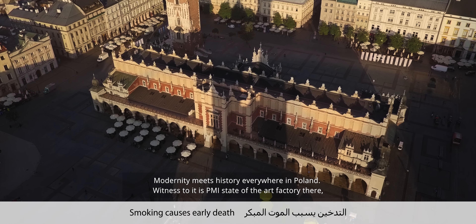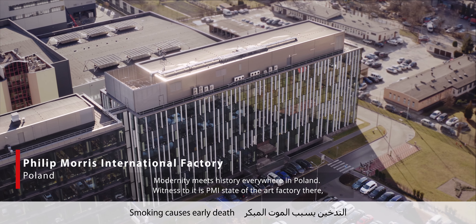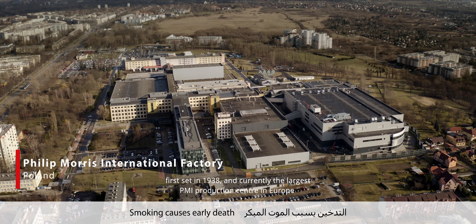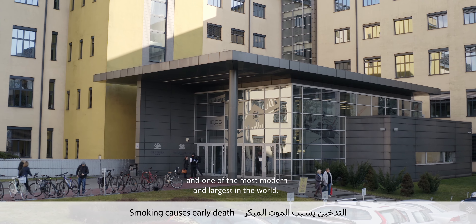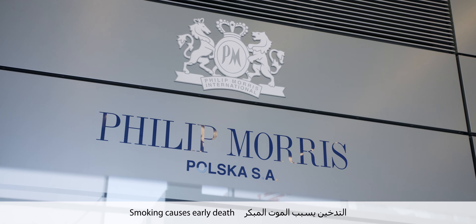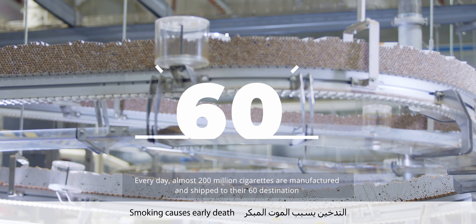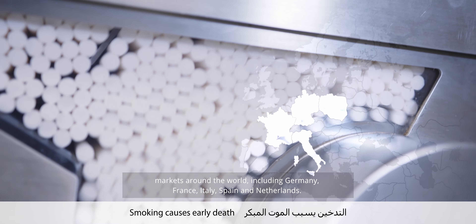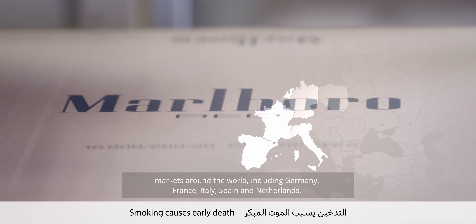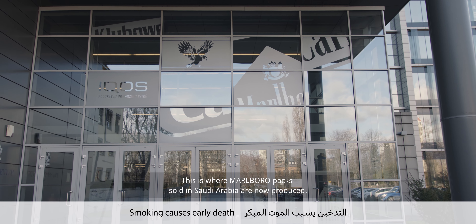Modern meets history everywhere in Poland. Witness to it is the PMI state-of-the-art factory there, first set in 1938 and currently the largest PMI production center in Europe and one of the most modern and largest in the world. Every day, almost 200 million cigarettes are manufactured and shipped to 60 destination markets around the world, including Germany, France, Italy, Spain and Netherlands. This is where Marlboro packs sold in Saudi Arabia are now produced.